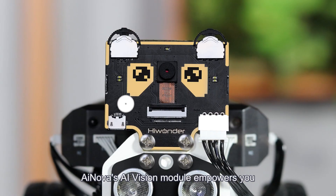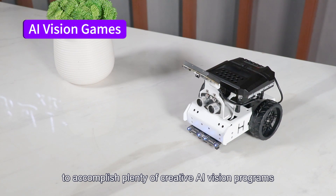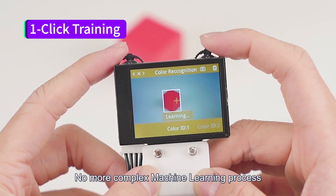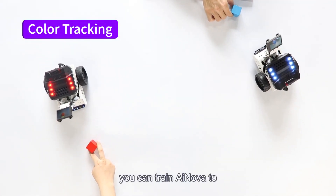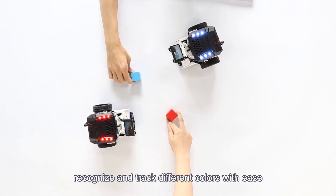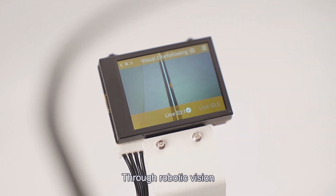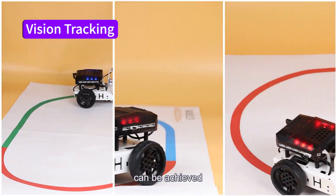iNova's AI Vision module empowers you to accomplish plenty of creative AI Vision programs. No more complex machine learning processes — by using the one-click learning function, you can train iNova to recognize and track different colors with ease. Through robotic vision, visual-aligned following by color differentiation can be achieved.